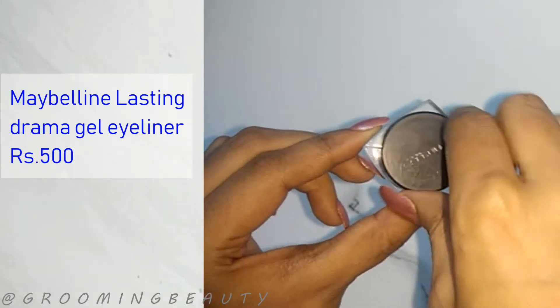On top of that, it doesn't blend onto the face very easily. I think my Ponds BB cream works better than this one, and it's a lot cheaper than the Nika BB cream.